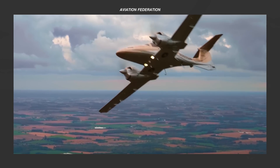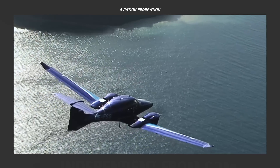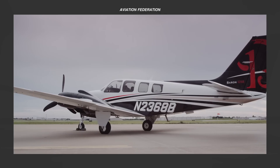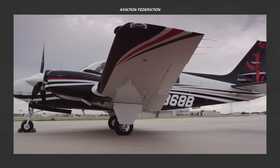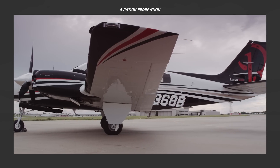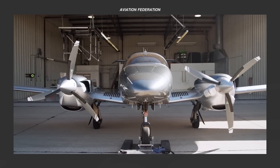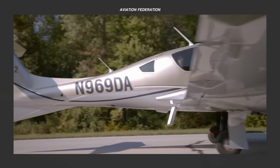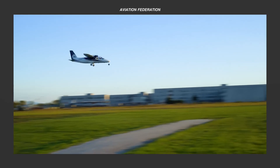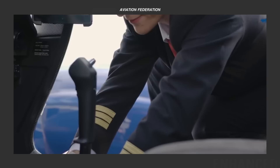Twin-engine piston aircraft rose to popularity in the 70s and 80s when fuel was relatively cheaper. Today, with rising fuel prices, twin engines are more popular for those who prefer not just the look, but the added security of having a second engine to propel the aircraft in case of an emergency or engine failure. These aircraft will surely appeal to those with the means not just to purchase them brand new, but to operate and maintain them for years.